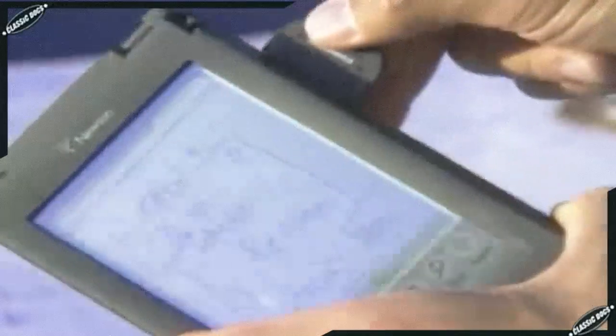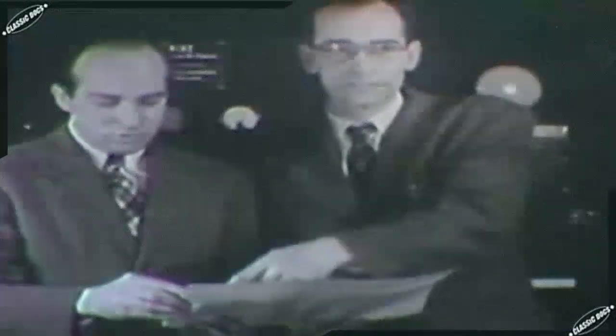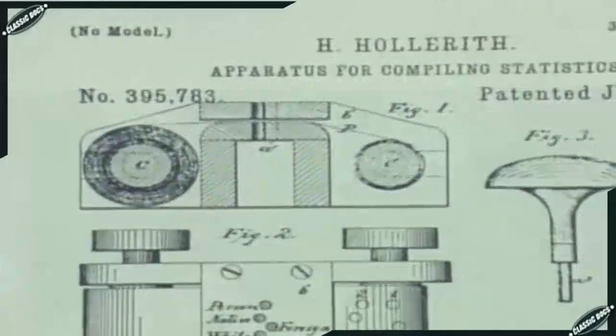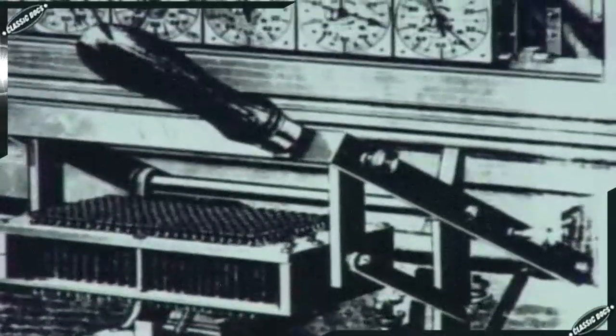Today, computers are so commonplace we take them for granted. But not long ago, computers only existed in the imagination of a few visionaries. The search for machines that could figure quickly and accurately has seized the human imagination for thousands of years. In fact, the computer's family tree has roots so deep in the past, it's impossible to know exactly where they begin.